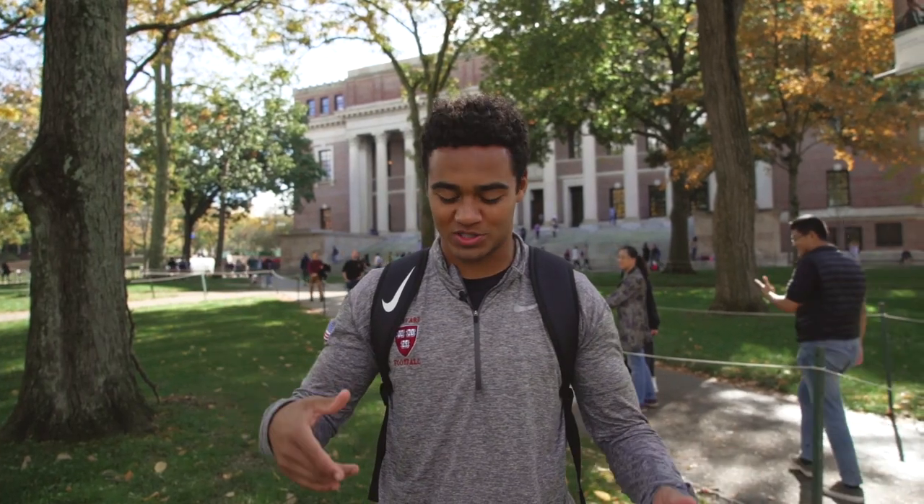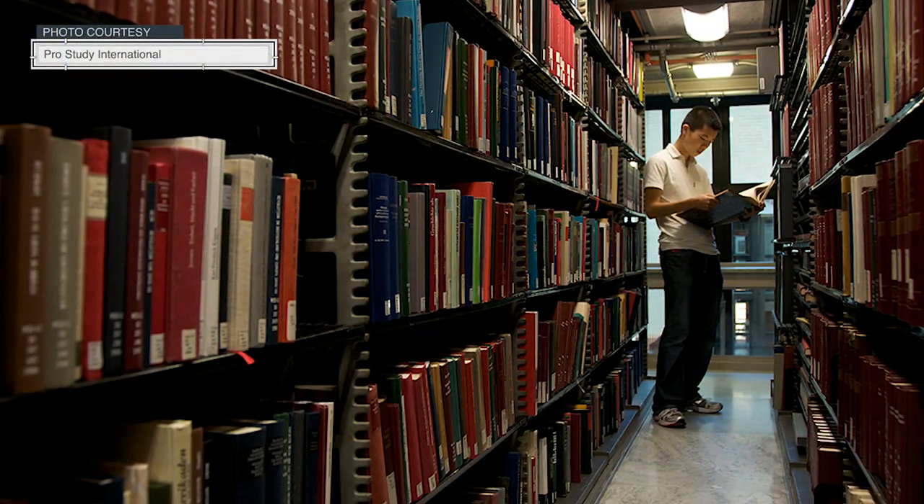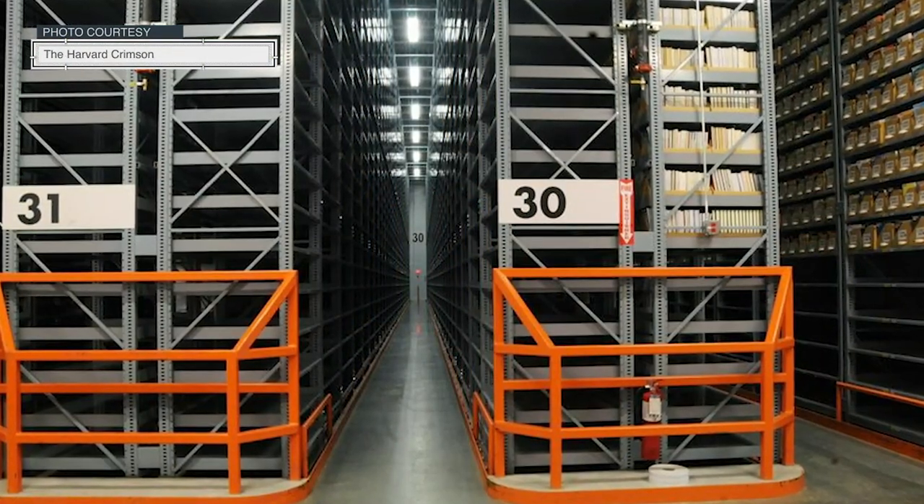Behind me is Widener Library — the largest library on campus. You can see the part that goes four stories up, but actually the larger part is directly beneath us. Right beneath this entire yard are the stacks: a giant study area with stacks of books throughout beneath us and the library. Personally I don't like to use Widener because the big reading rooms feel pretty open. I prefer one around the corner called Lamont — it's a 24-hour library and still a pretty important building here on Harvard's campus.